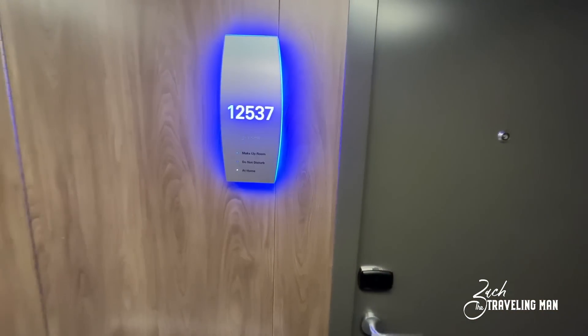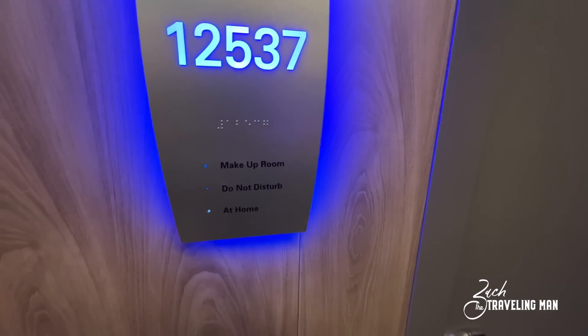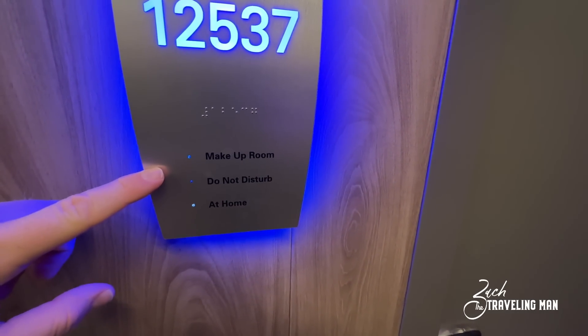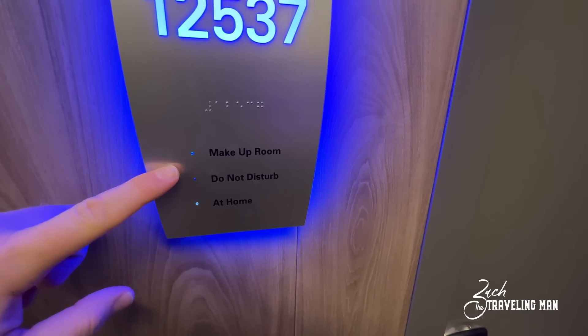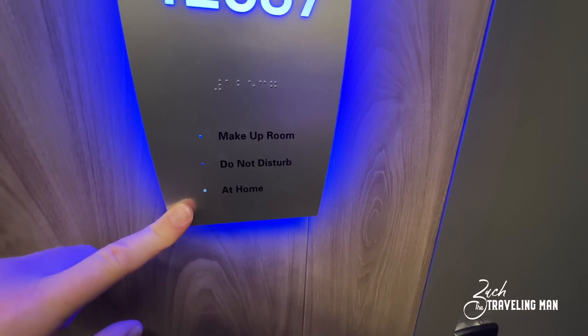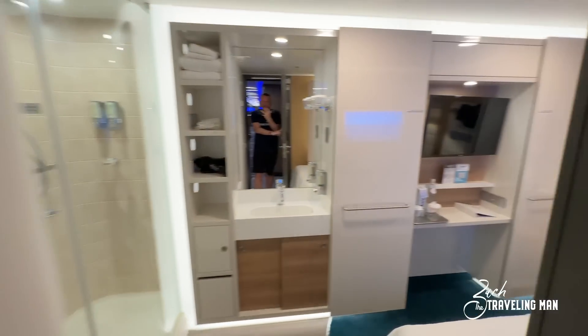This is my room here, room 12537. On the outside of the door they actually have lights — these are not exclusive to the studio rooms, every room onboard the ship has these. There's a light inside: you can click it to make up the room, click it for do not disturb, and it also knows whether or not you're in the room because you have to have your key card inserted for the lights to come on.